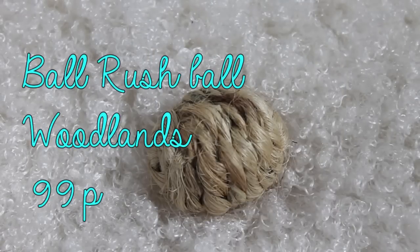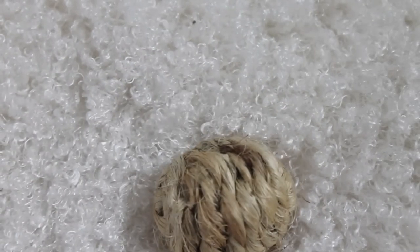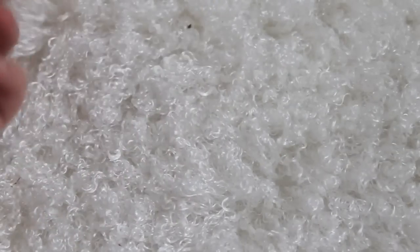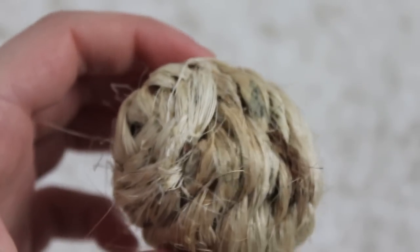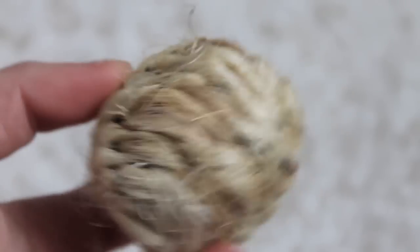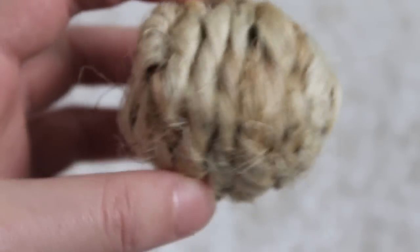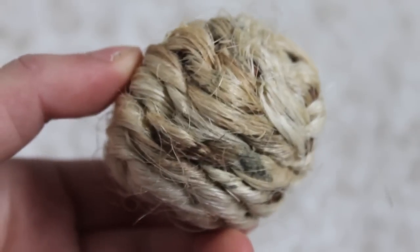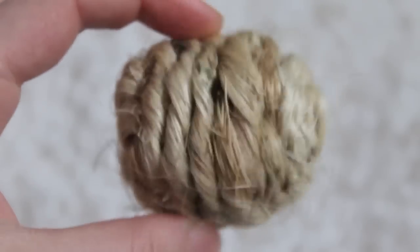The next thing I got was this Bull Rush ball from the Woodlands range at Pets at Home. It's basically a little ball with straw on it and it's meant to rattle, but it doesn't make much of a rattle noise. Neither of my hamsters are fussed — they tried to chew it the first time, then completely lost interest. It's also a bit big; it's the size of Misty. It would probably be a good product for a rabbit or guinea pig, or possibly a Syrian hamster, but my dwarfs are way too small for it.